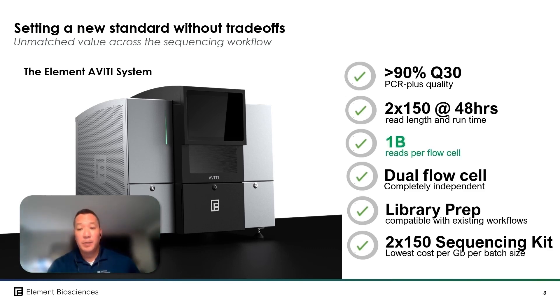The robustness of our technology is what enables us to raise the output specifications from 800 million to 1 billion reads per flow cell, while still maintaining our percent Q30 data quality specs and our overall performance metrics. Simply put, this means more savings per gigabase for our customers, especially those running longer 2x150 read length assays.